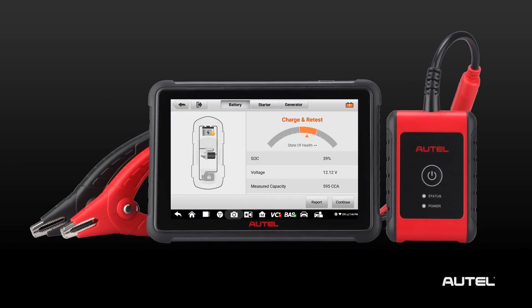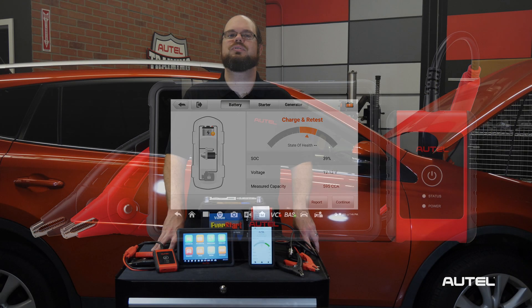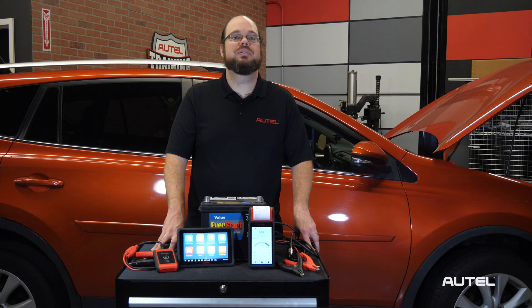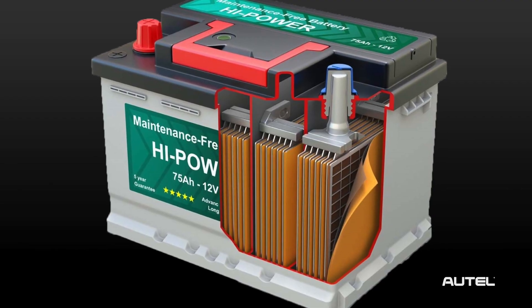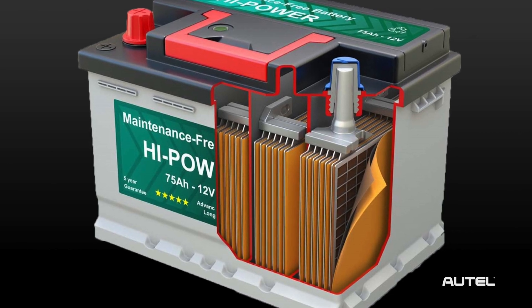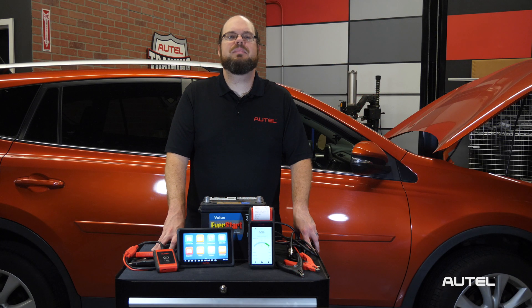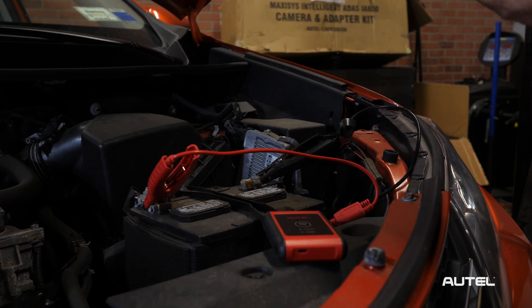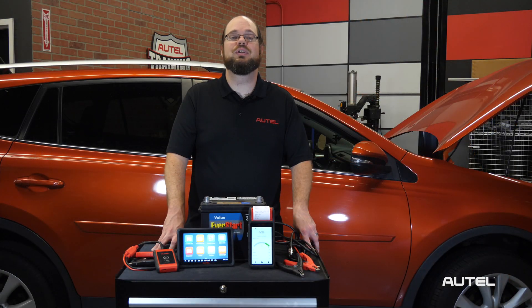Charge and retest: this result indicates that the battery's charge is too low to determine the actual battery condition. You need to charge the battery with the appropriate charger and run a new test. Most standard car batteries contain six cells, with each of those cells creating two volts. If your MaxiBoss tool displays bad cell, that indicates that one or more of those cells is bad and it's time for a new battery.